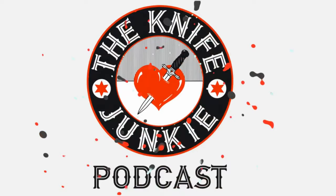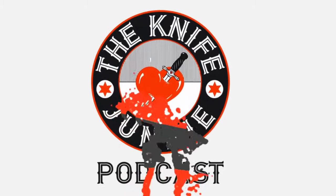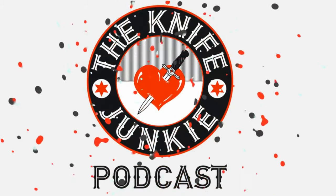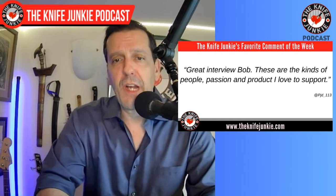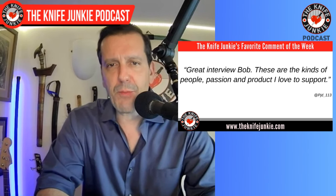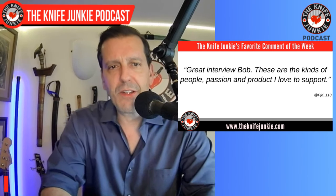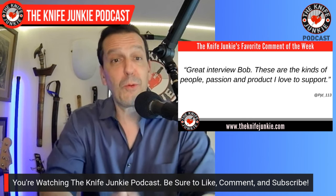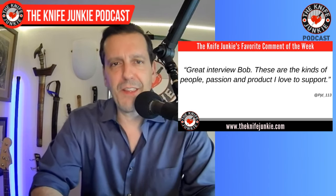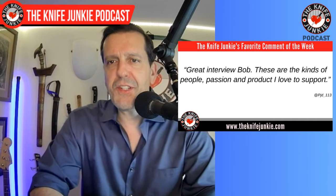Welcome to the Knife Junkie Podcast, your weekly dose of knife news and information about knives and knife collecting. Welcome back to the show. One of my favorite comments this past week was from PJD113, on the interview with Chas Fisher. He says, 'Great interview Bob, these are the kinds of people, passion and product I like to support.' I love hearing that because we have such a wide variety of makers and designers on this show.